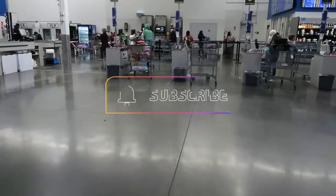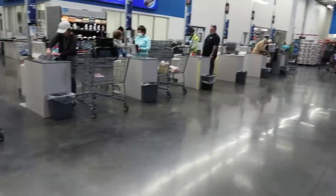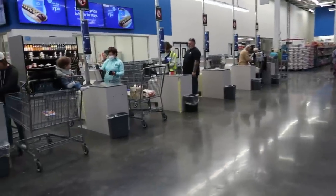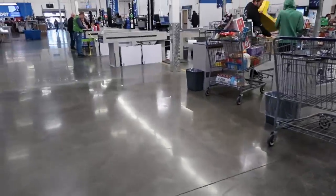Thank you for coming with me — hit that subscribe button and I'll talk to you guys real soon in my next one. I don't know which checkout is open so I'll just stand right here. Thank you and talk to you later — bye!